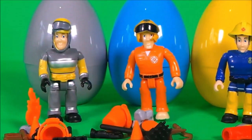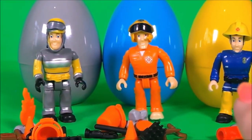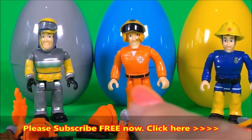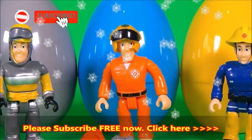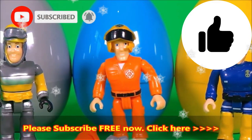In the comments below, let me know which surprise egg you like best. Was it egg number one with Elvis Cridlington? Egg number two with Tom Thomas? Or egg number three with Fireman Sam? Be sure to give this video a cheeky thumbs up and share with all of your friends.